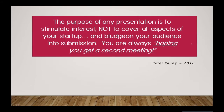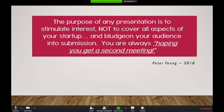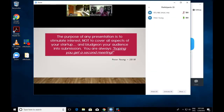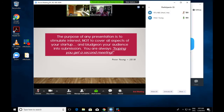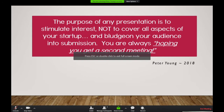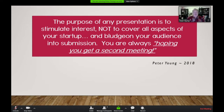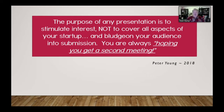I want to start off with a little quote: stimulate interest, not to cover all the aspects of your startup and bludgeon your audience into submission. You're always hoping to get a second meeting. The first meeting you will always get — people will oblige you, they'll smile and say sure. It's the second meeting that you're really looking for, and that's the foundation for today's presentation.